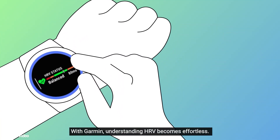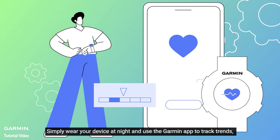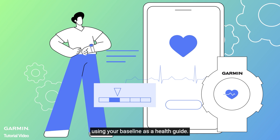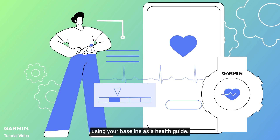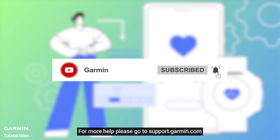With Garmin, understanding HRV becomes effortless. Simply wear your device at night and use the Garmin app to track trends, using your baseline as a health guide. Thanks for watching. For more help, please go to support.garmin.com.